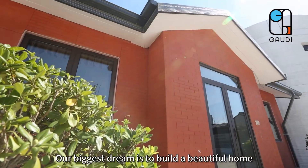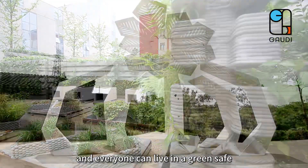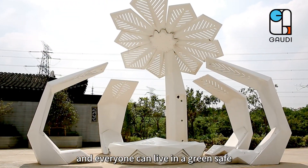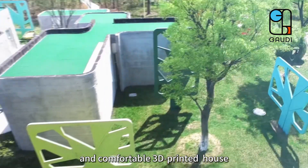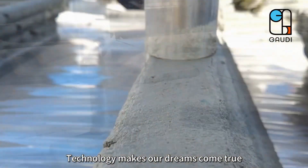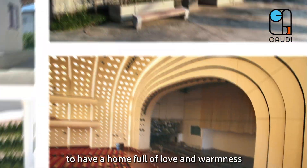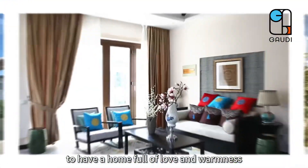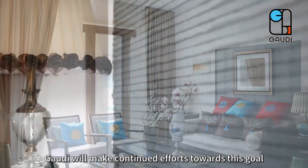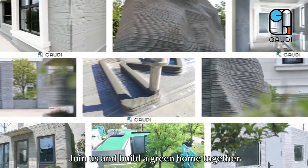Our biggest dream is to build a beautiful home for all low-income groups and everyone can live in a green, safe and comfortable 3D printed house. Technology makes our dreams come true. Technology allows everyone to have a home full of love and warmness. Gaudi will make continued efforts towards this goal. Join us and build a green home together.